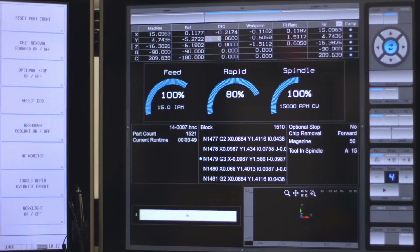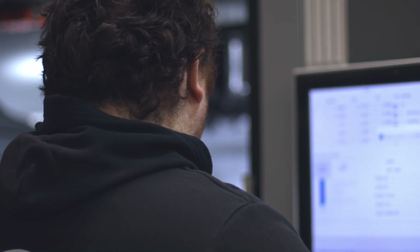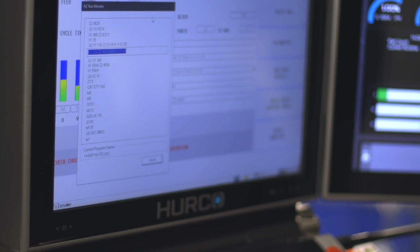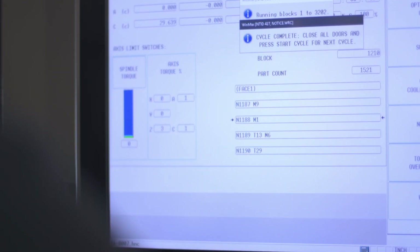Using the Herco NC Editor has been great. We can quickly make G-code changes at the control. Every time we load a new program in, we use the check for errors option. It tells you exactly what line of the program is an issue. We can go address that and make changes to get everything going pretty quickly.